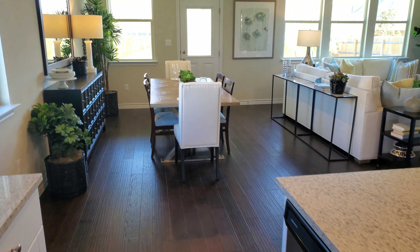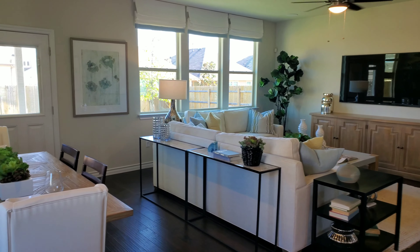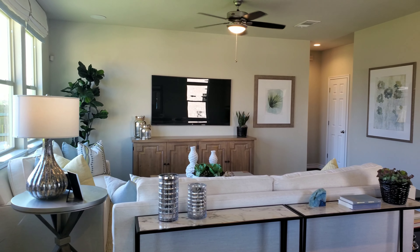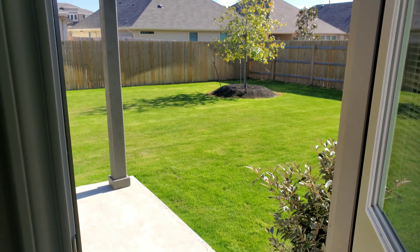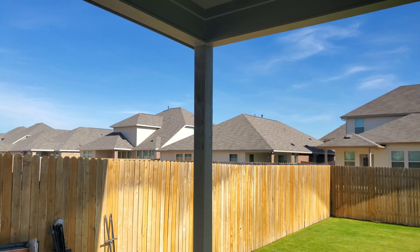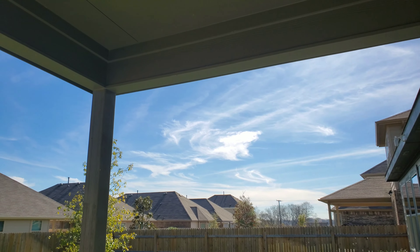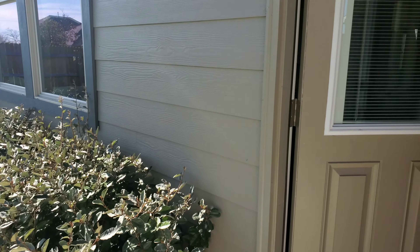Straight ahead would be the dining area that also opens up into the living area. Now let's take a look outside. It's going to be your covered back patio, and you'll have different options for your back concrete slab. It's a pretty good size lot for brand new home construction.